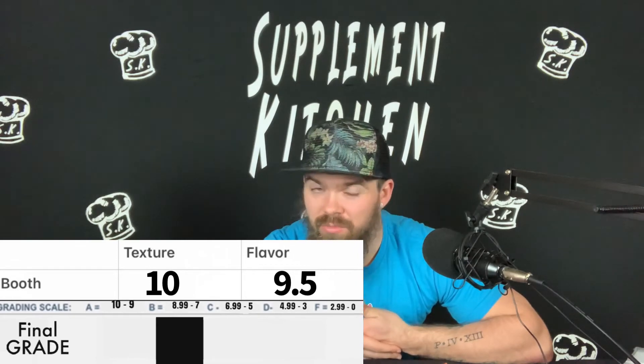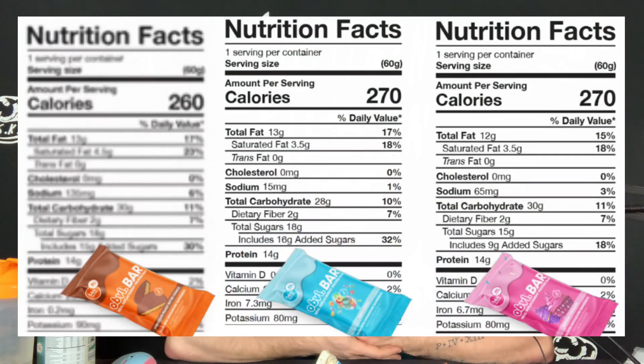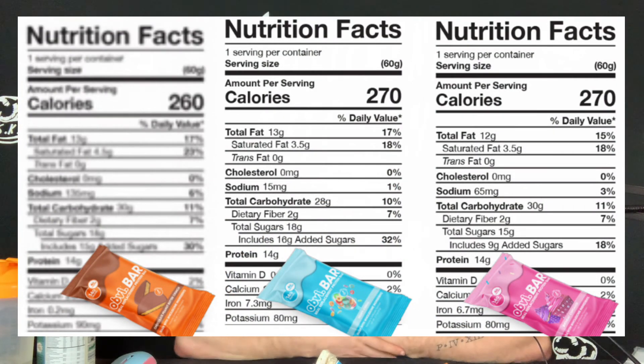Overall for a bar — the macros aren't as favorable as some protein bars out there, but you're getting a lot of flavor. Personally I think these are a 10. I don't think these bars are for everybody strictly from a macro standpoint, but if you're looking for a better alternative to a candy bar and you don't want to pay for something that tastes like cardboard, this is definitely going to be up your alley. These are the new Obvi Bars — available for pre-order now on Obvi's website.